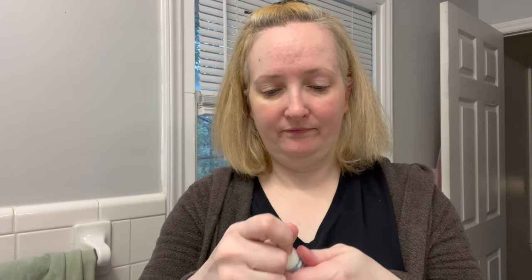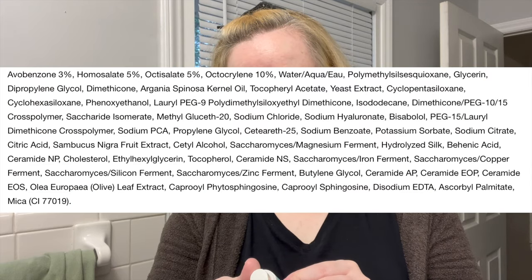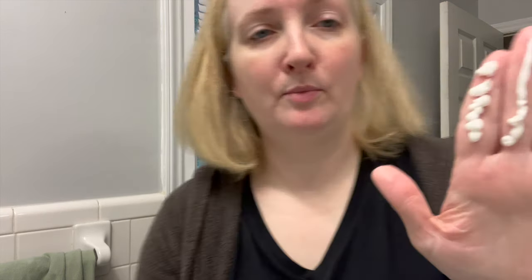This is the Peter Thomas Roth Water Drench Broad Spectrum SPF 45 Hyaluronic Cloud Moisturizer — that's a long name. It comes in a little pump. Is this all chemical? Avobenzone, homosalate, octocrylene — yes. By the way, I am loving these cloud towels. I told you I would give you an update on them — they are absorbent.